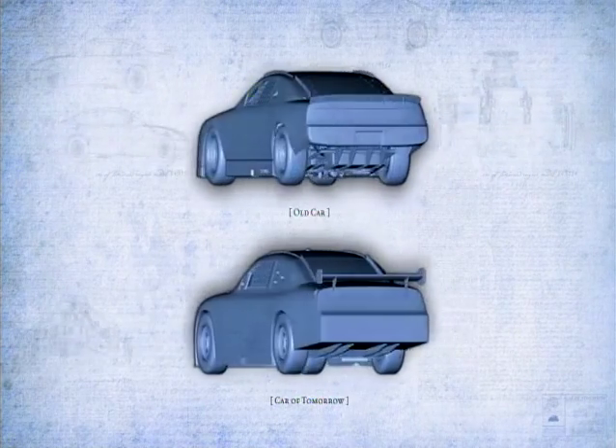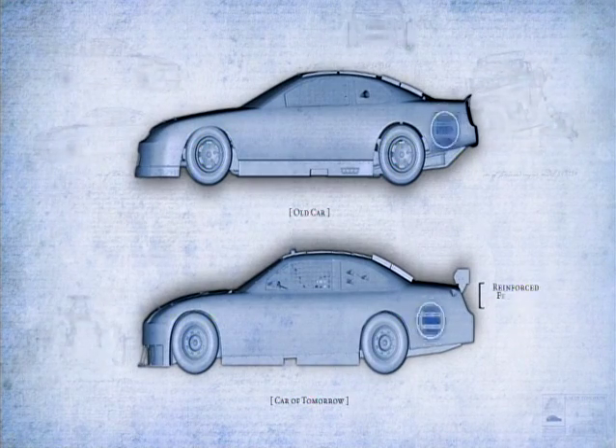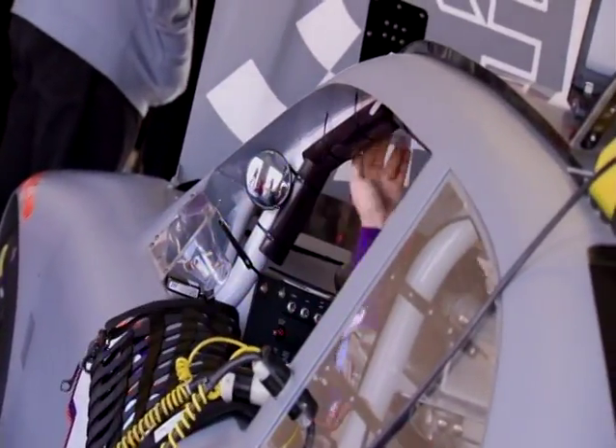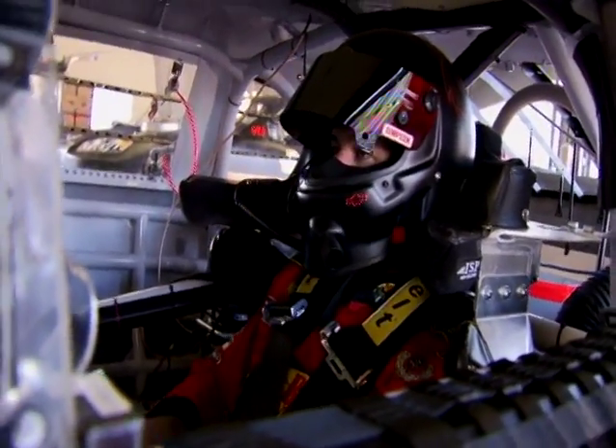The new car has a lot of additional safety features, like a reinforced fuel cell compartment. There's more room for the driver — more head room, more arm room. The window opening is bigger. The driver can get out quicker, easier with the head and neck restraint, which was a major problem with the old car.